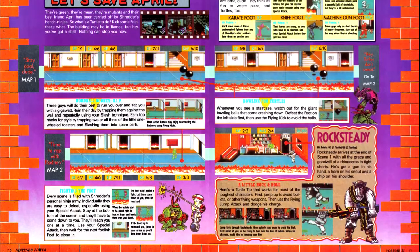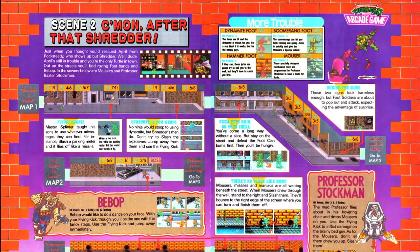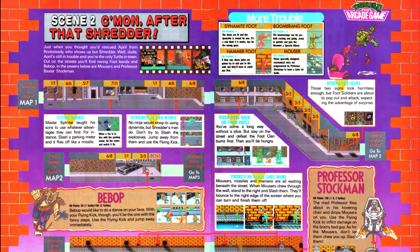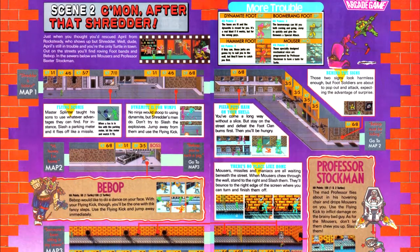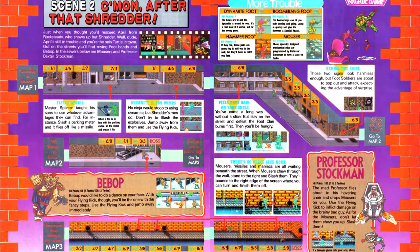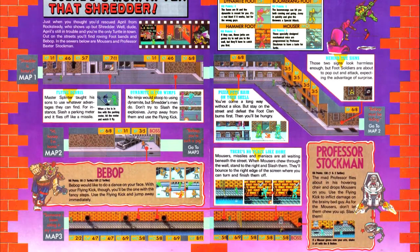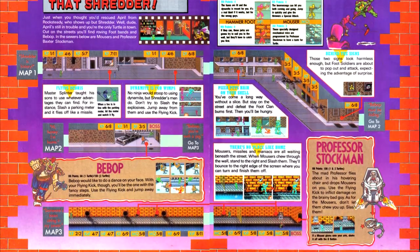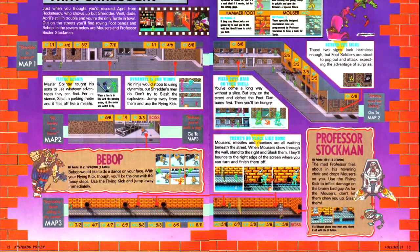We get a rundown of the characters and their moves, along with maps of most of the game. The maps are rather interesting — unlike some brawlers reviewed previously, we get information on where enemies spawn and how many of them spawn. We also get info on how many HP each enemy type and boss has. This is particularly important because the number of generic mooks and the hit points of bosses increases by about one and two-thirds if you're playing two-player. Fortunately, the article gives you a code for 10 lives, which should make up for the increased difficulty somewhat.